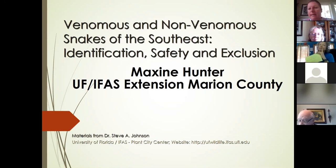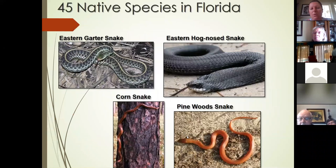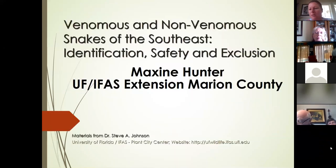My name is Maxine Hunter and I'm the residential horticulture agent in Marion County. If you haven't been to our offices before, we are located right near the Southeastern Livestock Pavilion, north on 441. We've got a very nice facility that unfortunately right now is not open to the public. We will be back open as soon as we get through with this pandemic. I am a wildlife major from the University of Florida and we get a lot of really positive feedback on some of the wildlife displays and talks that we do across the county.